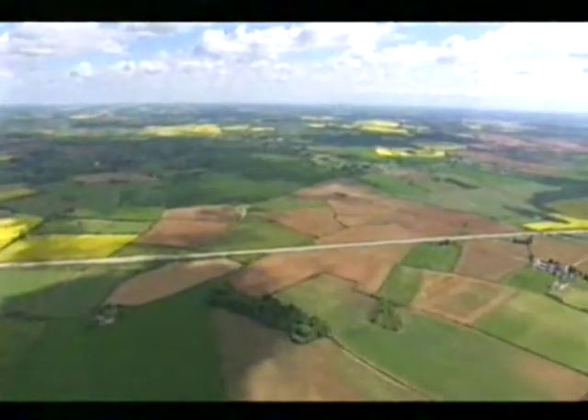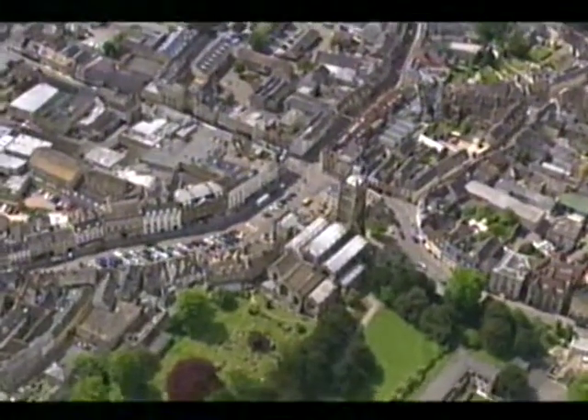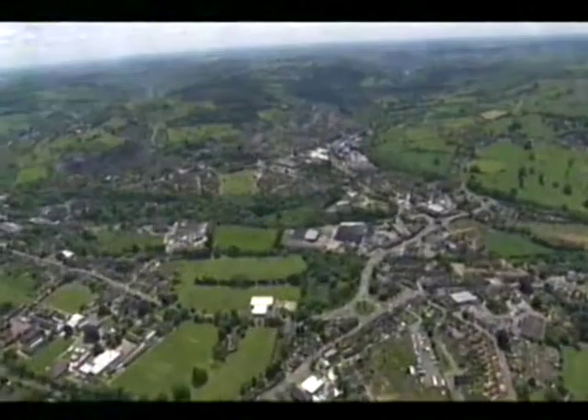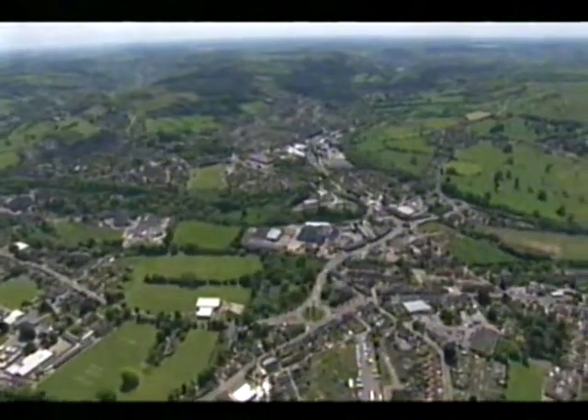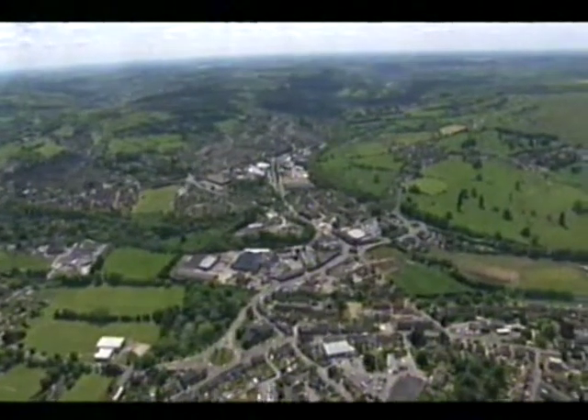Evidence of our history is all around us. Fantastic collections of treasured objects which help us to understand our heritage are held in our museums. But for a whole range of reasons we never get to see about 90% of them. This series opens the door to museum stores to reveal just what they have stashed away.